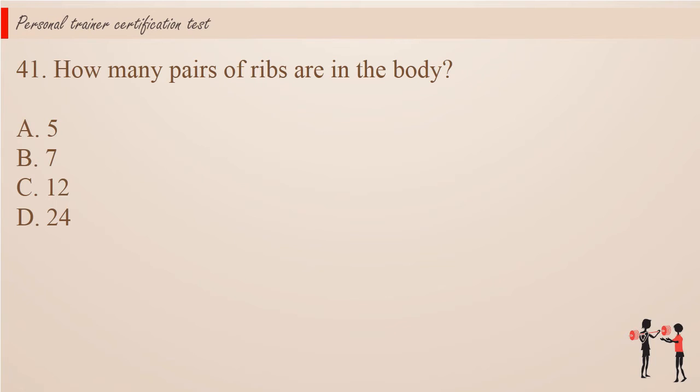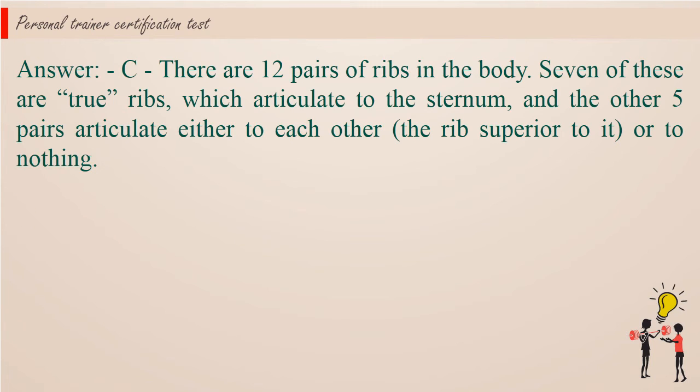Question 41: How many pairs of ribs are in the body? A. 5. B. 7. C. 12. D. 24. Answer: C. There are 12 pairs of ribs in the body. Seven of these are true ribs, which articulate to the sternum, and the other 5 pairs articulate either to each other, the ribs superior to it, or to nothing.